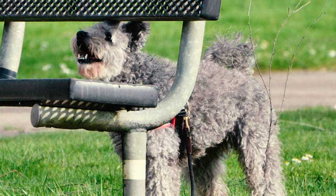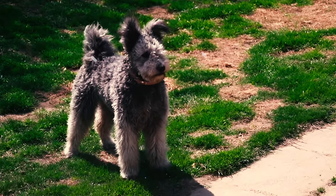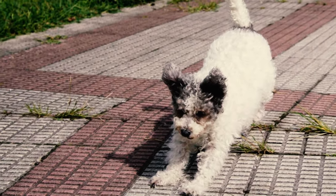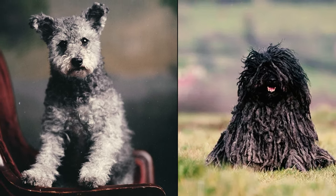Number 21: The term Pumi was first used in 1815 to refer to these dogs. Yet during that period, many viewed them as a regional variation of the Puli. It wasn't until the 20th century that both the Pumi and Puli were officially recognized as separate breeds.